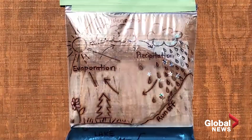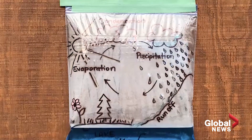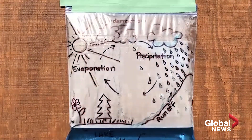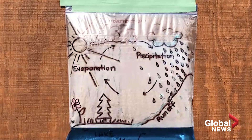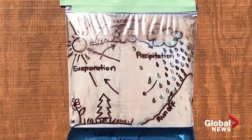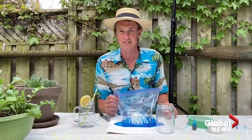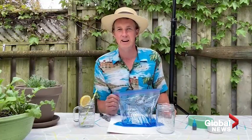Earlier I mentioned my wife — she put this up on the wall, and look what happens as you see that entire process working. If you are doing that at home, make sure you send us your pictures, your videos — Storm at globalnews.ca. We'd love to see them. Have a great day.